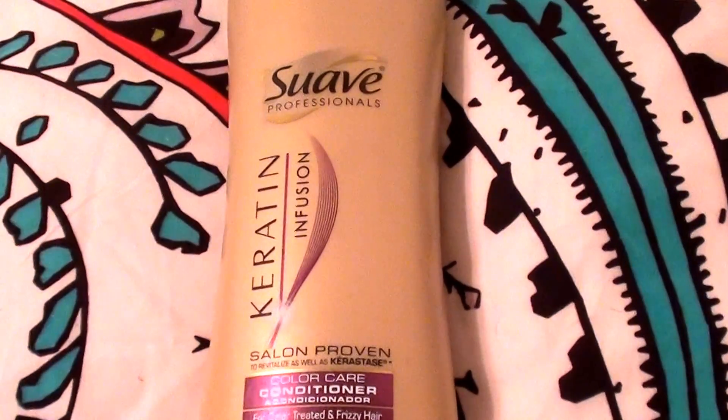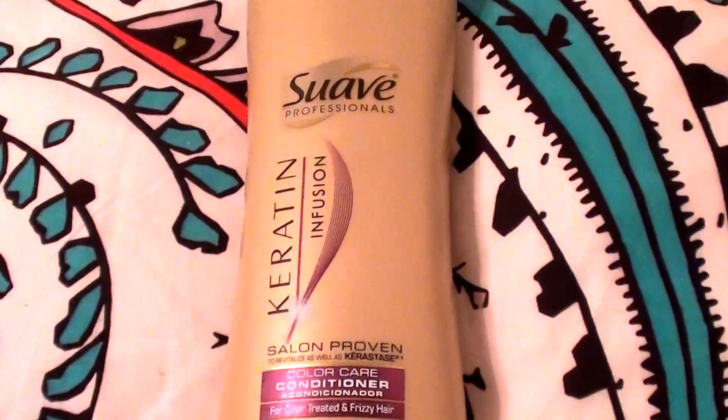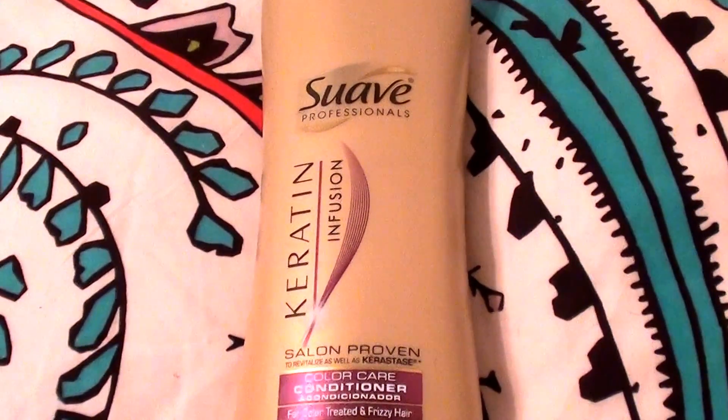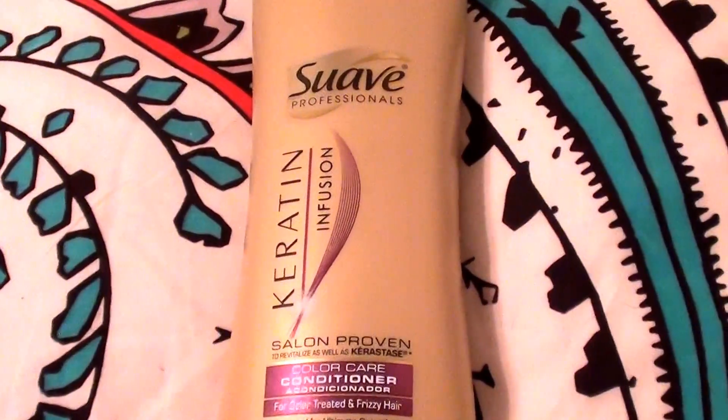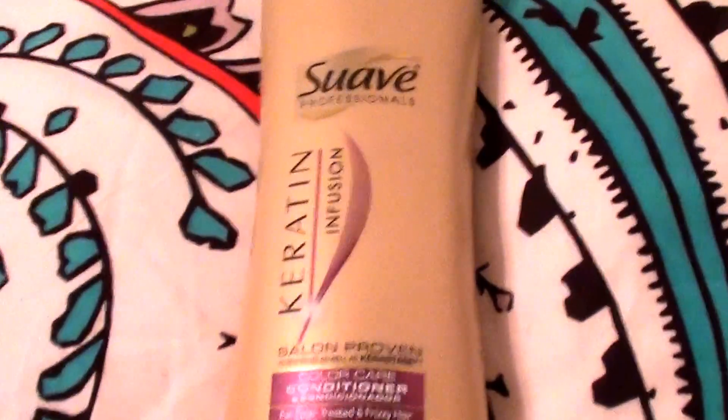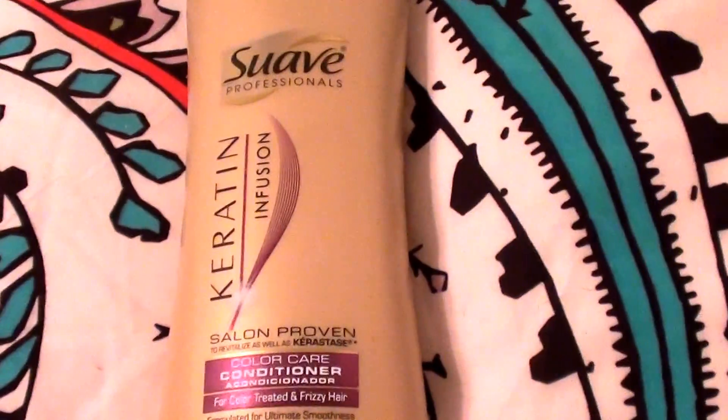Hello everybody out here on YouTube, Zai here, Rube Beautiful Beauty. I'm going to do a product review for you today and this is on a hair conditioner of course. I am addicted to hair conditioners — I am like the queen of hair conditioners.